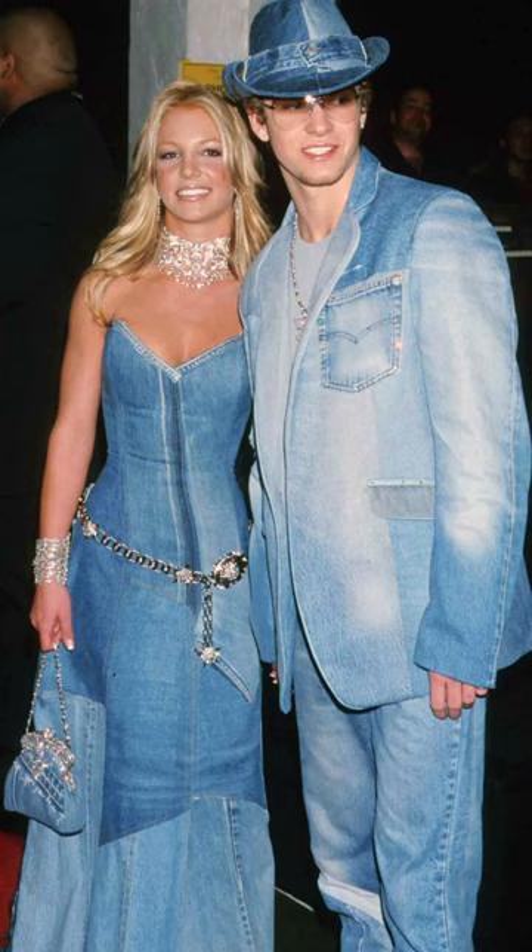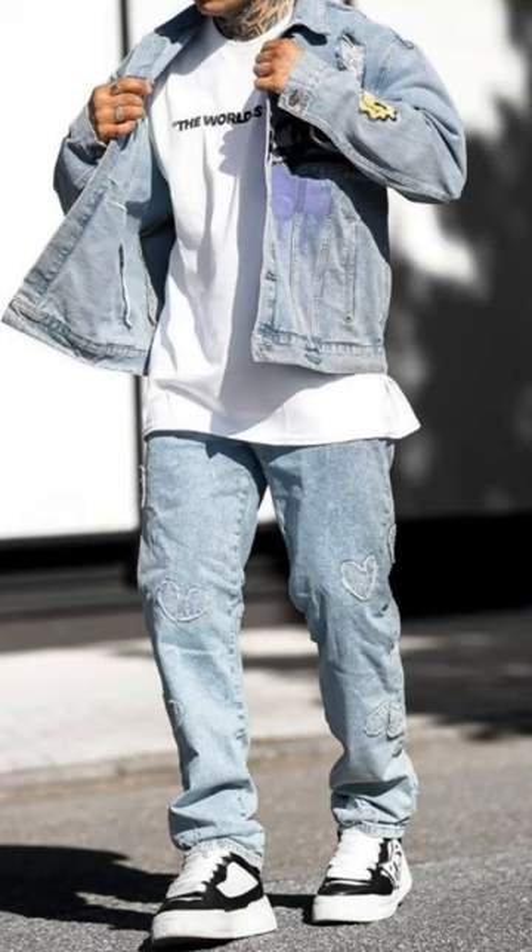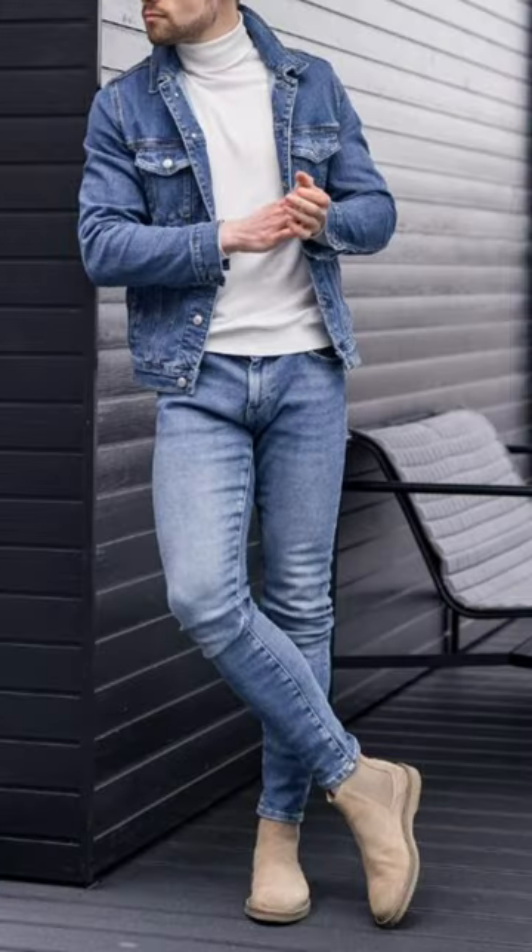Throwbacks to Britney and Timberlake in the 90s. It's sort of a more valid outfit these days — you see a lot of instamodels actually managing to pull it off and look particularly good in it. It's certainly a statement.